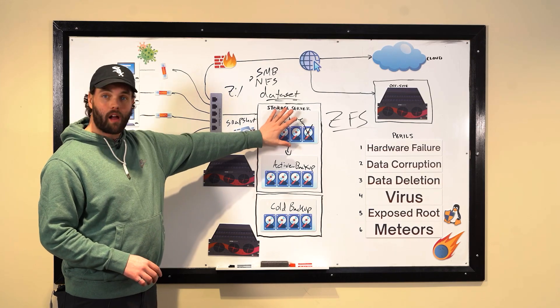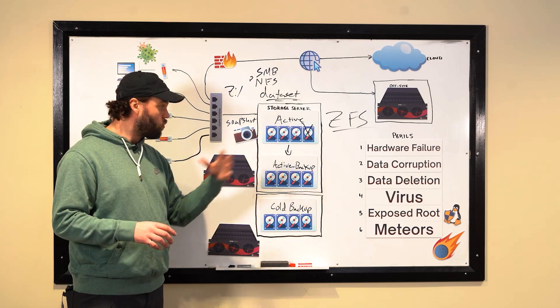These perils include hardware failure of drives, accidental deletion or data corruption, viruses attacking your files and crypto-locking them, bad actors attacking your server and getting in where they shouldn't, and the big scary one — the flood, the fire, the meteor attack on the storage. The idea is you should pick your storage technologies and solutions around solving those perils and keeping your data safe — but that first video was very high level, very architectural, more hand-waving than actual work.